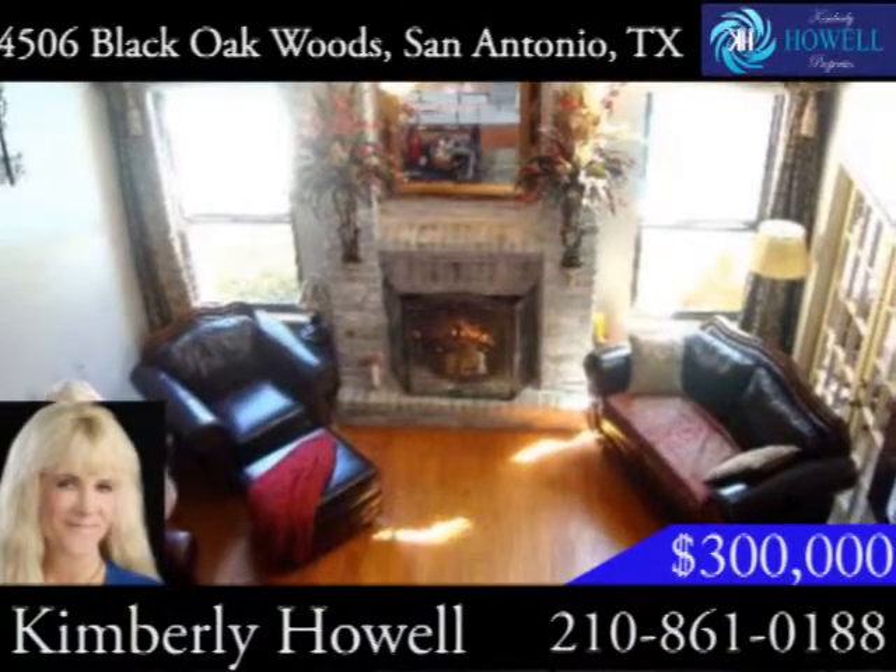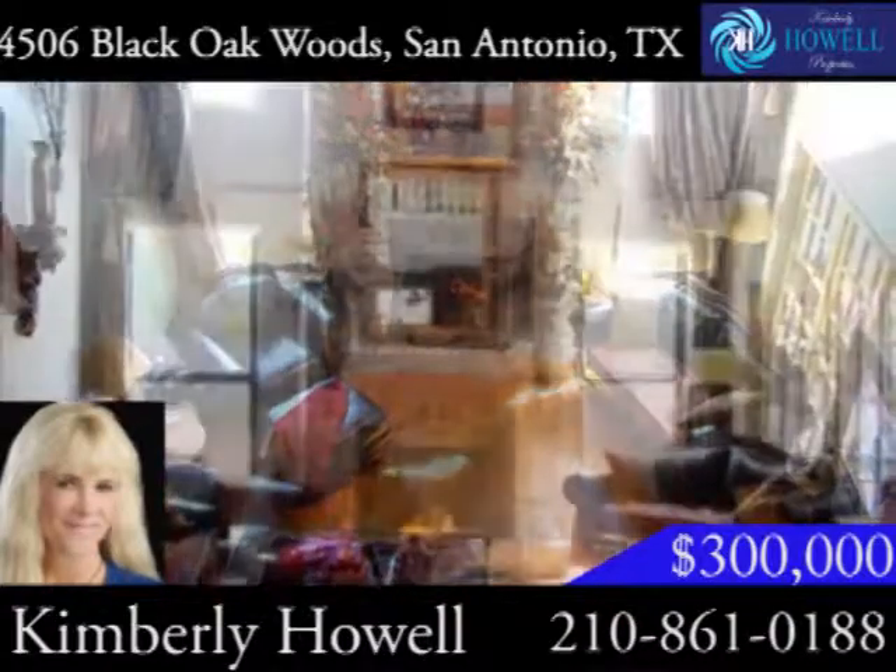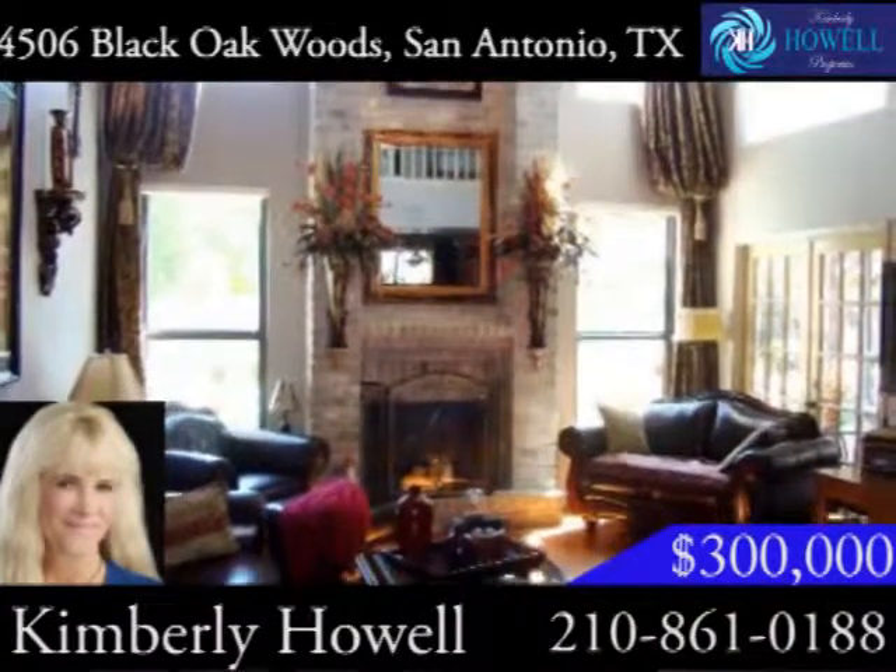When you walk in, you can feel how warm and inviting the home is. The property features a formal dining room, soaring ceilings, abundant windows, and a gas fireplace.